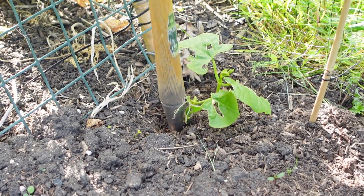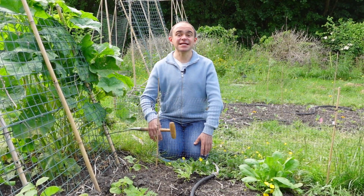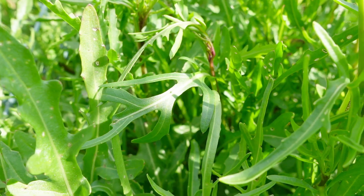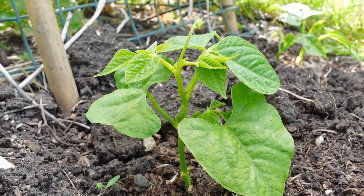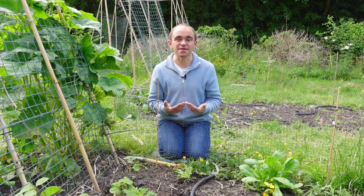I lost some of my French beans to slugs so I'll be direct sowing a couple of seeds next to the damaged plants and then in a couple of weeks I'll thin out the weakest ones leaving only the strongest to grow on. But if you need to grow any lettuce, rocket, spinach, herbs, squashes, beans, broccoli, or more root vegetables including carrots, they can all still be sown at this time of year.